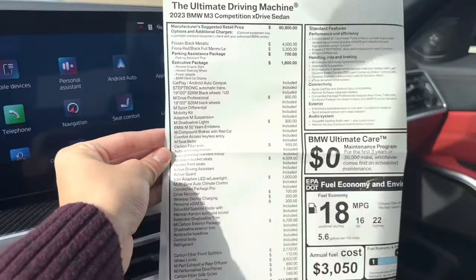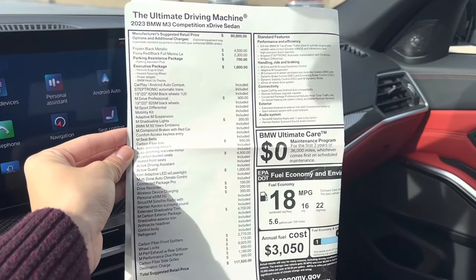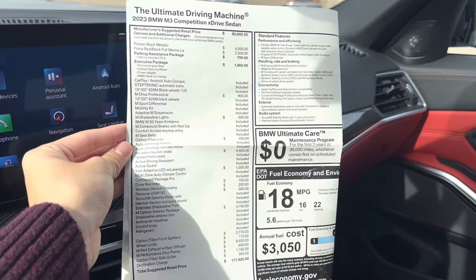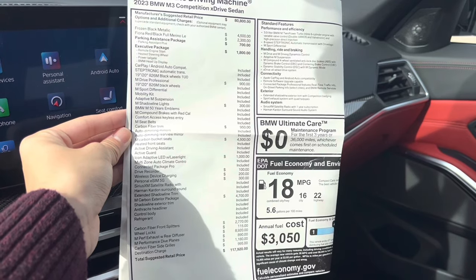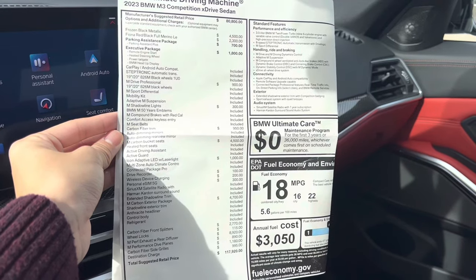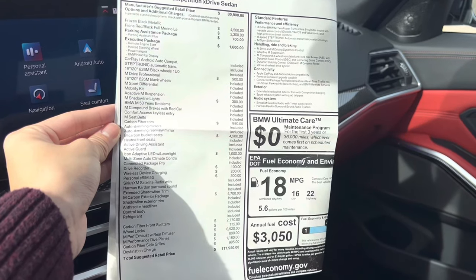Here's the window sticker — feel free to pause anytime to read. The specific base price is $80,800 for the M3 Competition X-Drive, and the total suggested retail price is $117,920. The Frozen Black Metallic paint is a $4,500 option because it is a special BMW Individual order paint. And the M Performance exhaust with the carbon fiber rear diffuser.